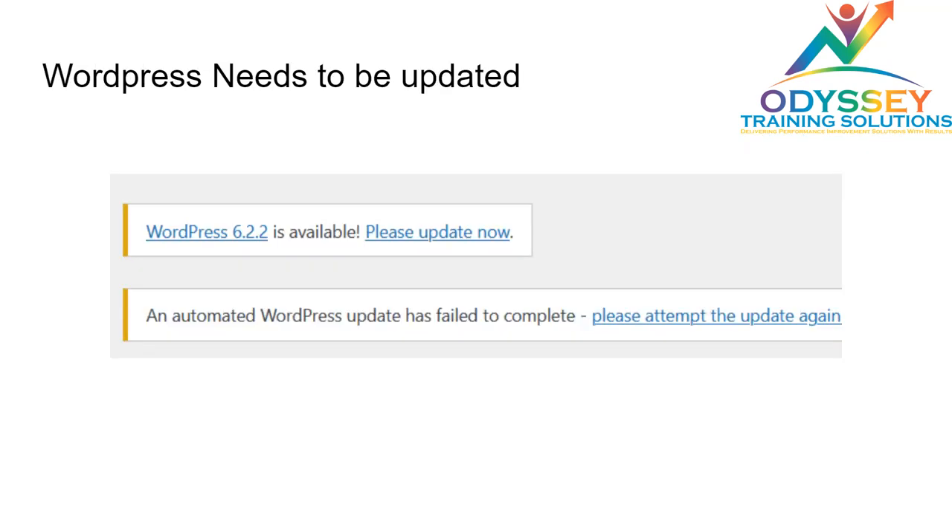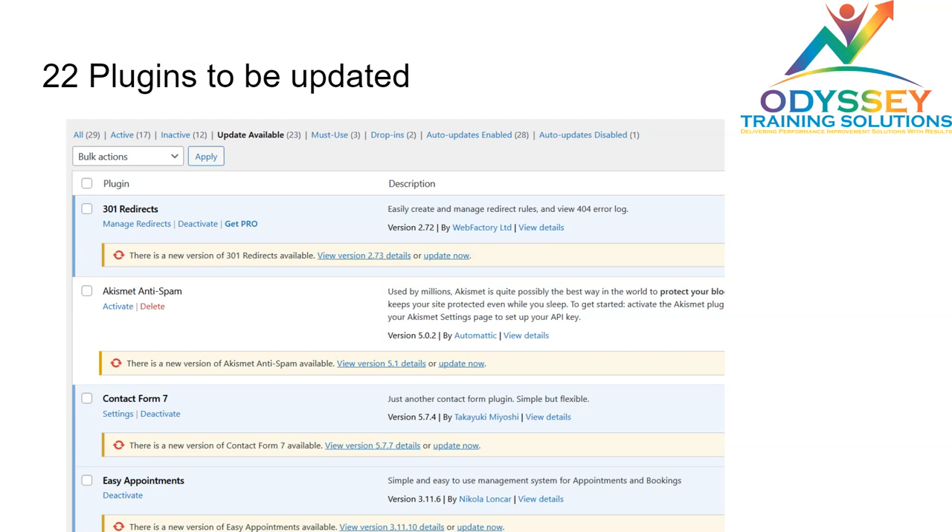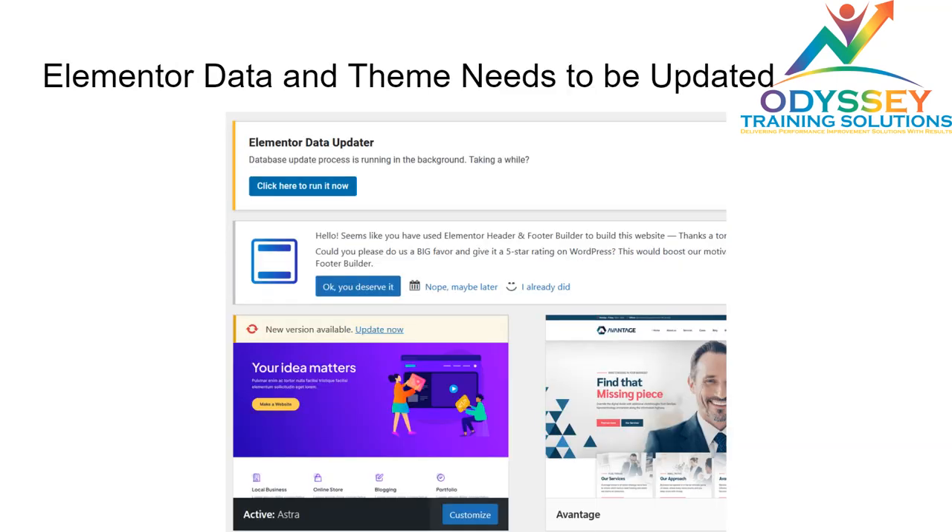When it comes to WordPress, it is very outdated and needs to be updated as soon as possible, as it causes a lot of security and compatibility errors in the long run. Similarly, almost 20 to 23 plugins need to be updated, and doing so would really help in website performance, rankings, and overall server performance.